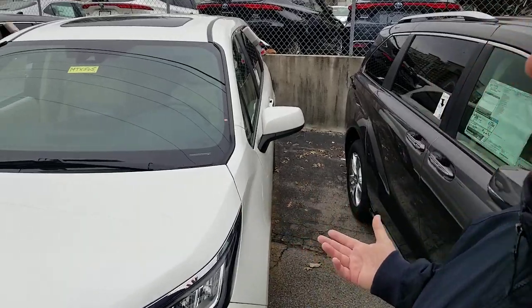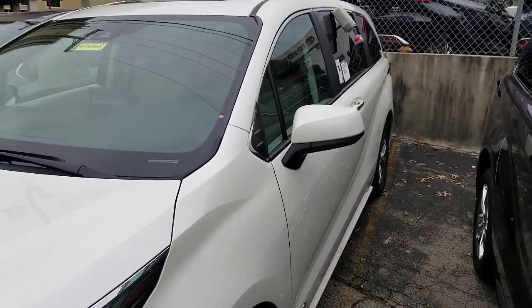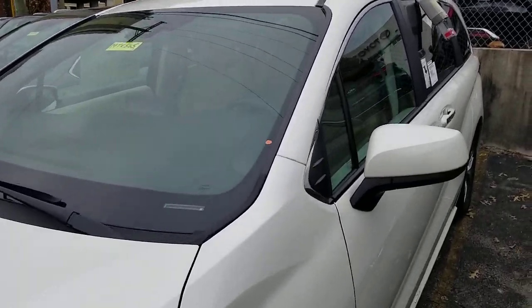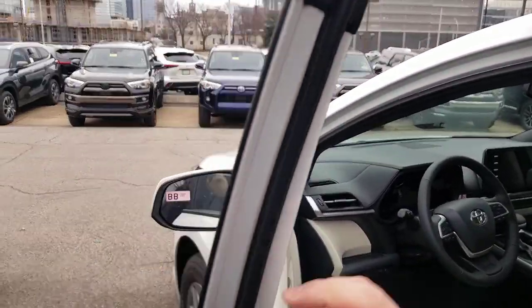This is the XLE that I'm about to show you here, but whether you get the XLE, the Limited, the Platinum, or the XSE, you're going to have different interior options. Pretty much every one of them is going to look a little bit different. This one has two interior options: graphite and chateau. I've got the graphite one a little bit further down the way — this is the chateau interior.